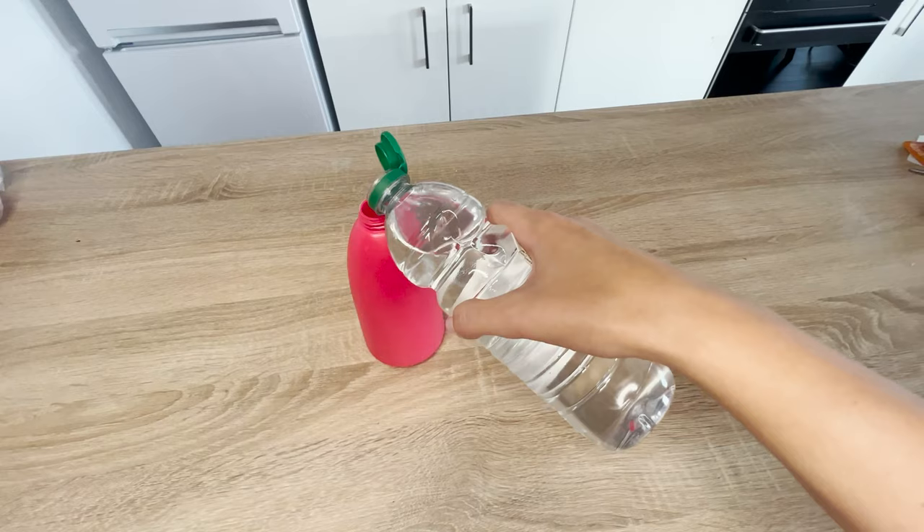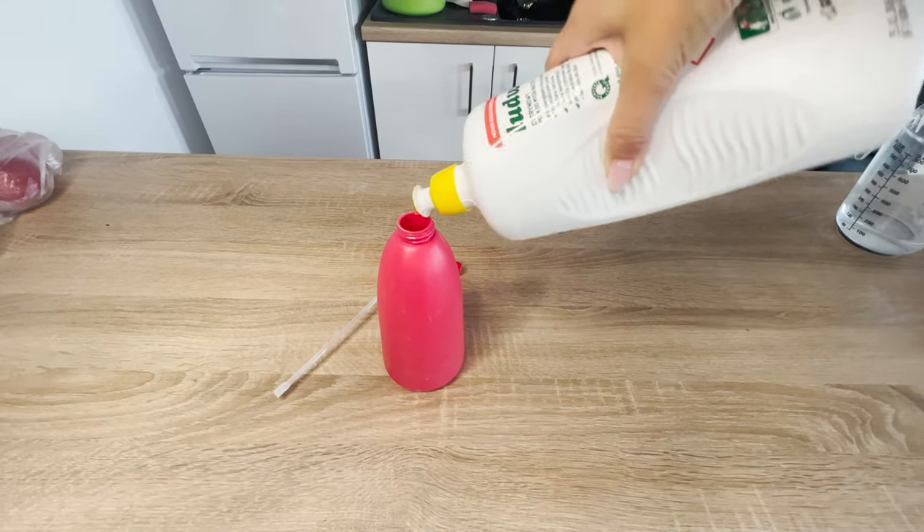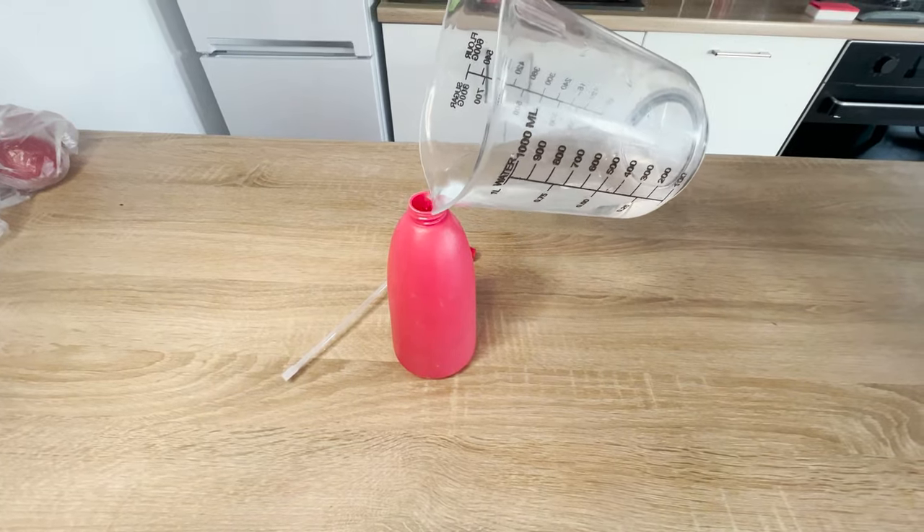Pour 200 milliliters of vinegar into a spray bottle. Next, add a tablespoon of dishwashing liquid and 100 milliliters of water. Mix it well and seal the bottle tightly.